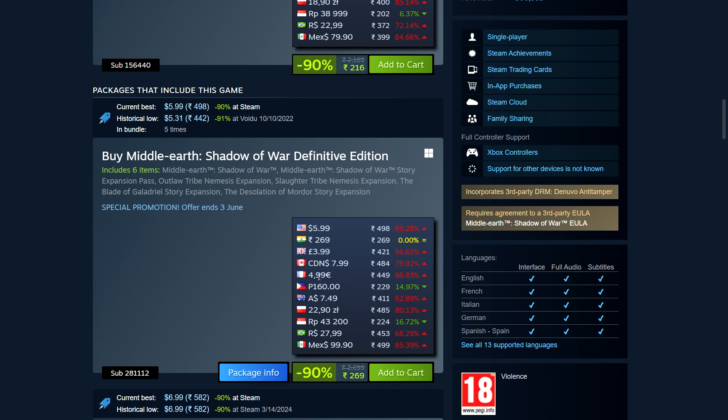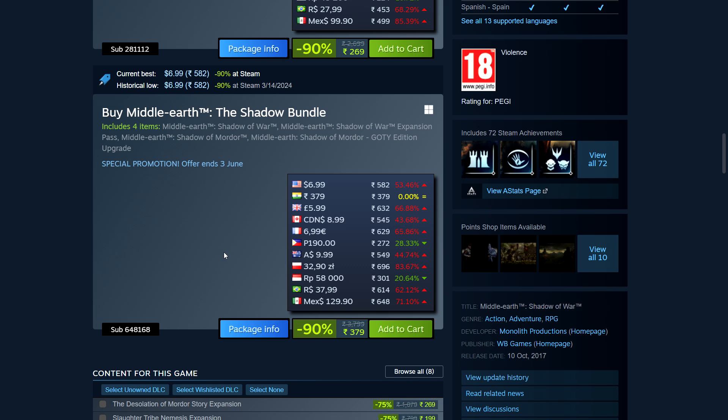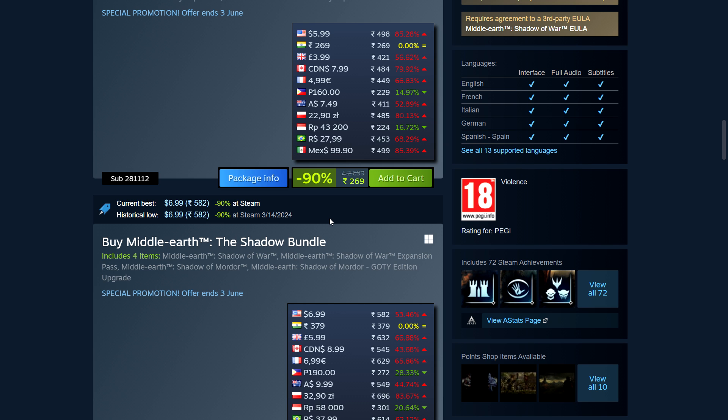Regional pricing for Shadow of War Definitive: ₹269 in India, £4 in the UK, CA$8 in Canada, €5 in the Eurozone. I think this is about a comfortable 40-50 hours of enjoyment. The bundle with both games — both Definitive versions — is only $7. The first game's Nemesis system was groundbreaking. The only downside for me was low FOV giving me headaches. The bundle is ₹379 for both games — the second game is about 100 GB download, so keep that in mind.